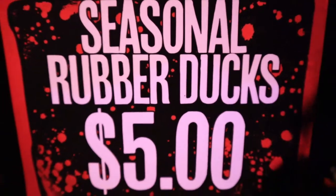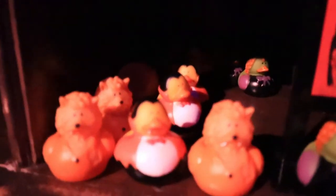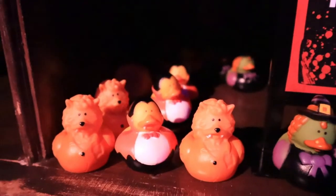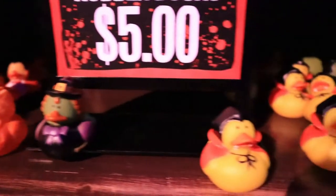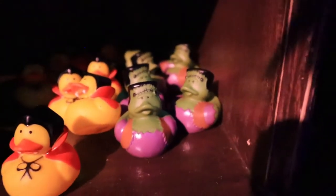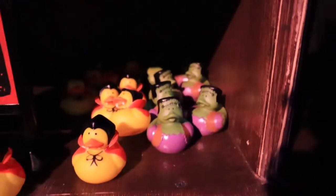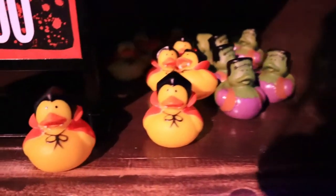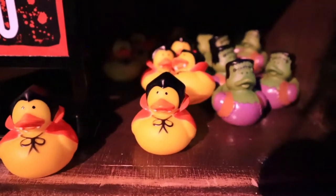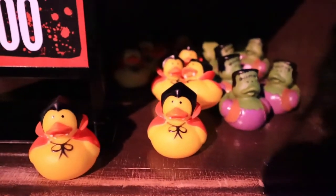I had to check these out because they're just hilarious — seasonal rubber ducks for the horror fan looking to take a bubble bath. That Frankenstein one is hilarious, and then this one is Dracula. He's going to drink your bubbles.